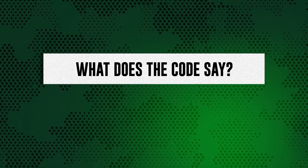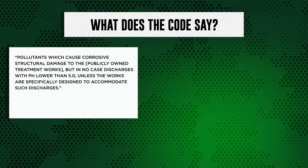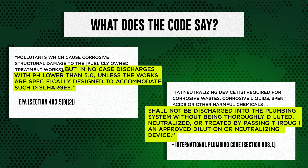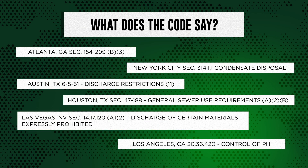Regulatory bodies have begun to address the issue. To protect our wastewater infrastructure, many plumbing codes now prohibit property owners from discharging corrosive waste into the plumbing system. There are already several overarching codes applicable to acidic condensate. For example, the Environmental Protection Agency, Section 403.5, prohibits discharge of corrosive pollutants. Going further, the International Plumbing Code, Section 803.1, considers neutralizing devices to be essential. Local municipalities across the country have begun to follow suit and introduce similar code requirements.